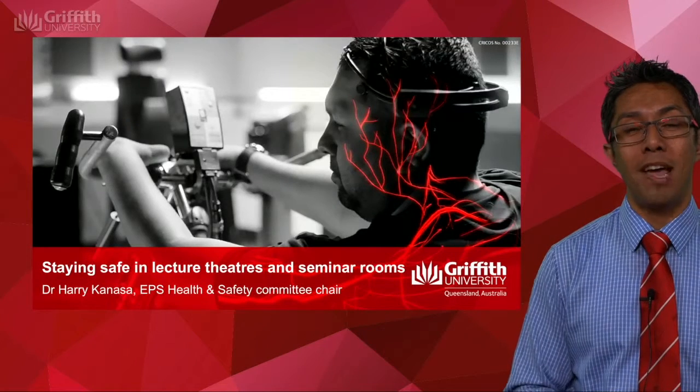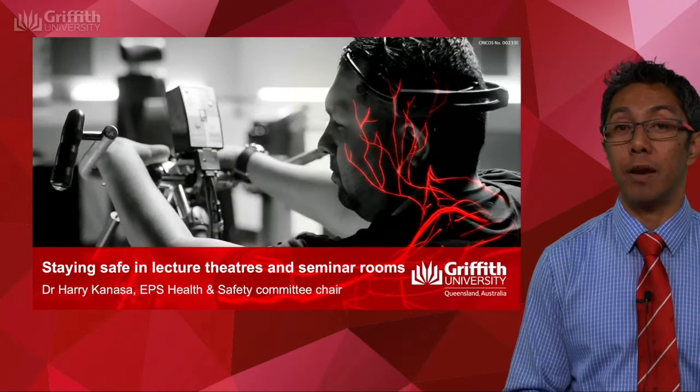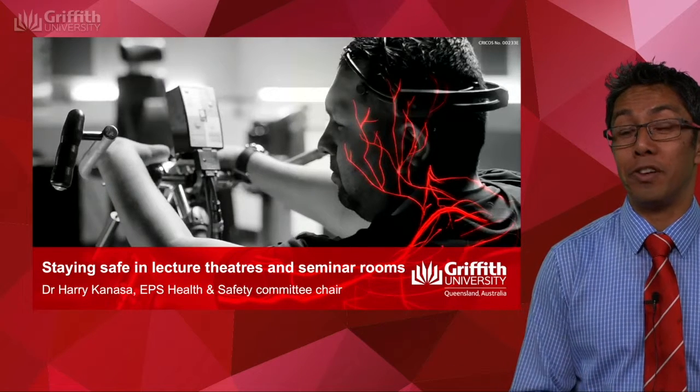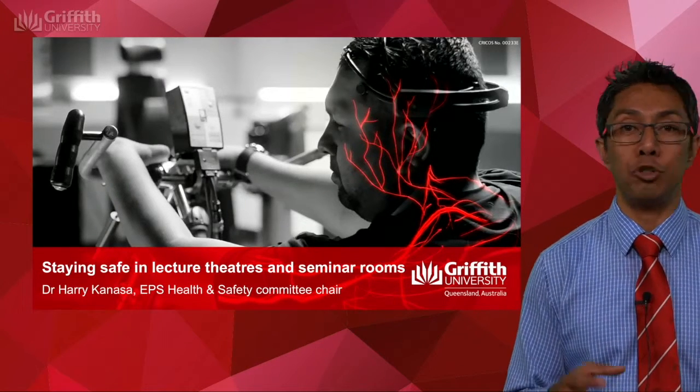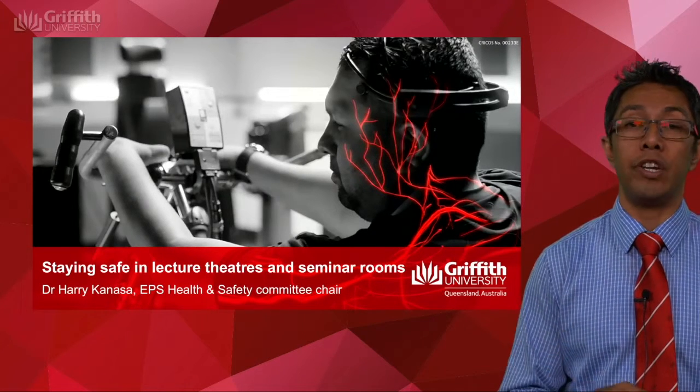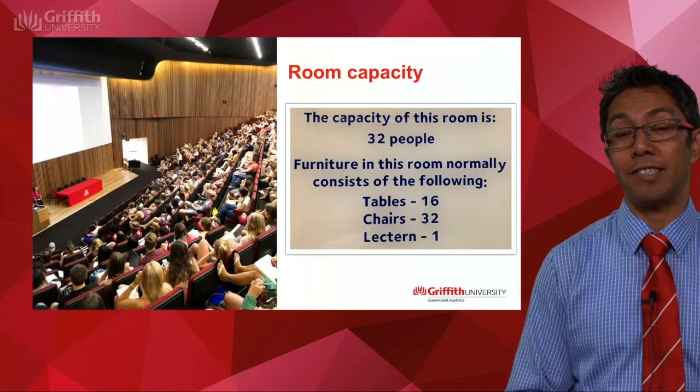Hi, my name is Harry Kanasa and I'm the chair of the Education and Professional Studies Health and Safety Committee. Welcome to Griffith Uni. As part of your studies, you'll be using a variety of spaces around campus. This is a very short video on how to stay safe in those various spaces.